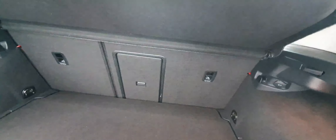The trunk is very nicely spaced and very big. You can see there is a full-size spare as well. You've got 60/40 rear seats with a ski hatch in the middle, so you can fold the seats and get even more trunk space if you need it.